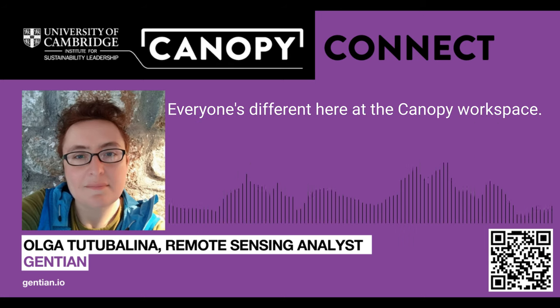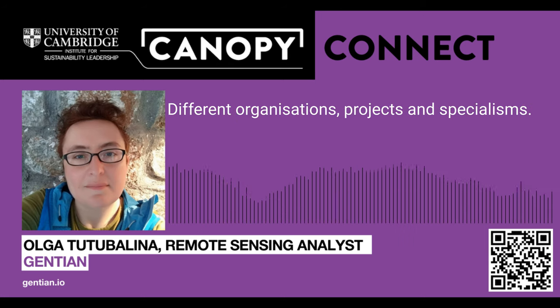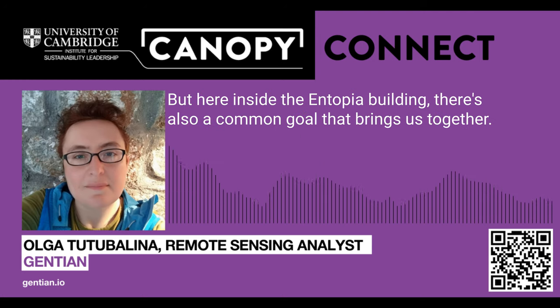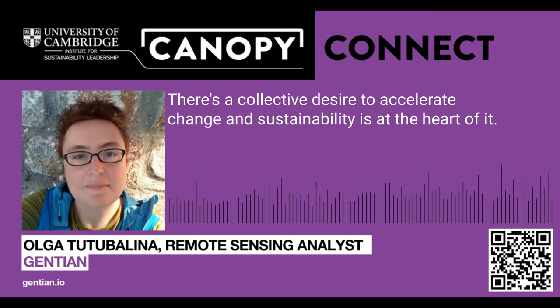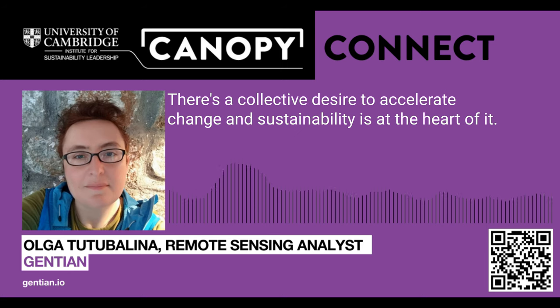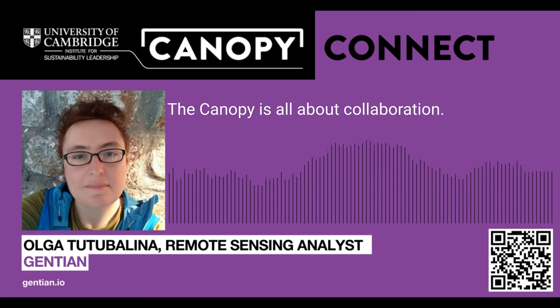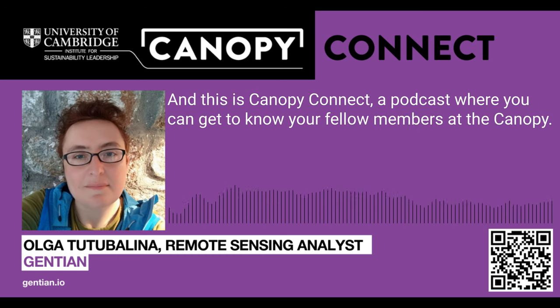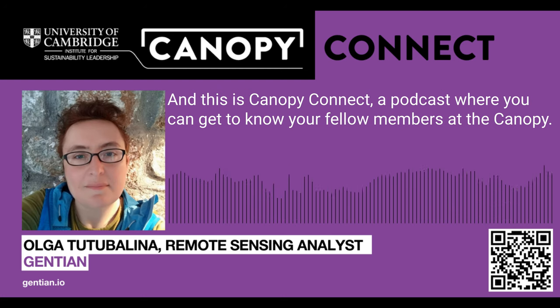Everyone's different here at the Canopy Workspace — different organisations, projects and specialisms. But here inside the Entopia building, there's also a common goal that brings us together: a collective desire to accelerate change, and sustainability is at the heart of it. The Canopy is all about collaboration, a community sharing and learning from each other's experiences. And this is Canopy Connect, a podcast where you can get to know your fellow members at the Canopy.